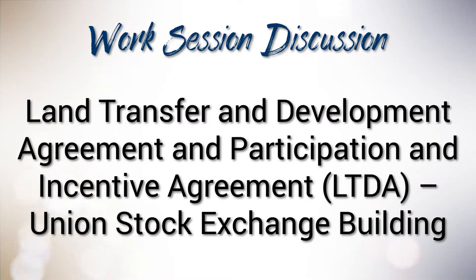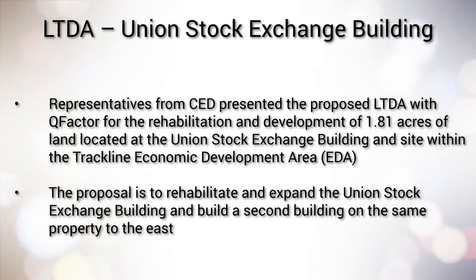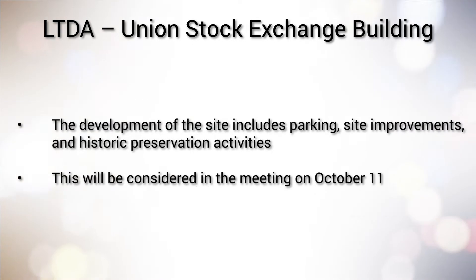the Council, also acting as the RDA, reviewed a proposed Land Transfer and Development Agreement and Reimbursement Agreement. Representatives from CED presented the proposed LTDA with Q-Factor for the rehabilitation and development of 1.81 acres of land located at the Union Stock Exchange Building and site within the Trackline Economic Development Area. Their proposal is to rehabilitate and expand the Union Stock Exchange Building and build a second building on the same property to the east. The development of the site includes parking, site improvements,